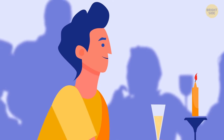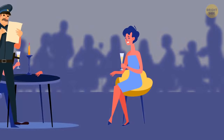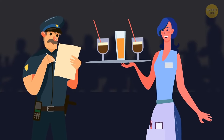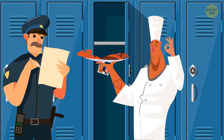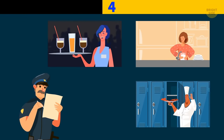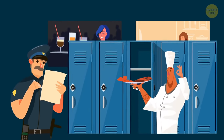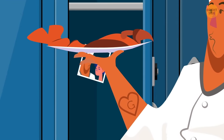Gemma went to a restaurant with her fiancé Mike. After their meal, Mike felt sick. The detective interrogated the staff. The waiter just took the order, the dishwasher washed dishes thoroughly, and the chef prepared the meal — but a look at the chef's locker and tattoo reveals he's Gemma's ex-boyfriend. He poisoned Mike out of jealousy.